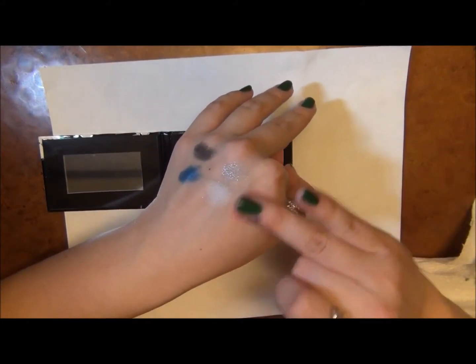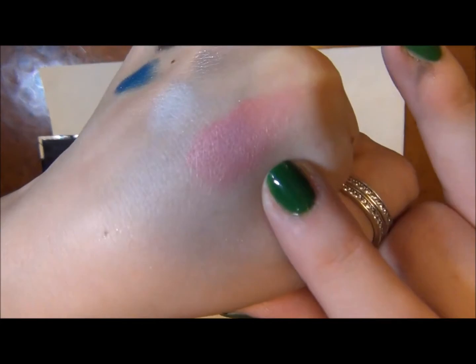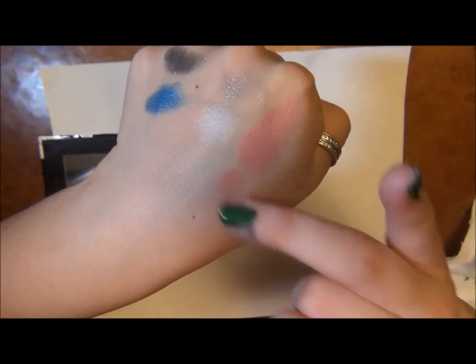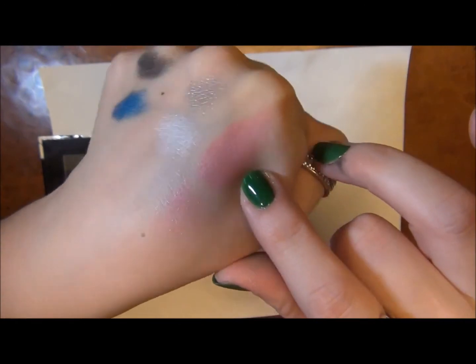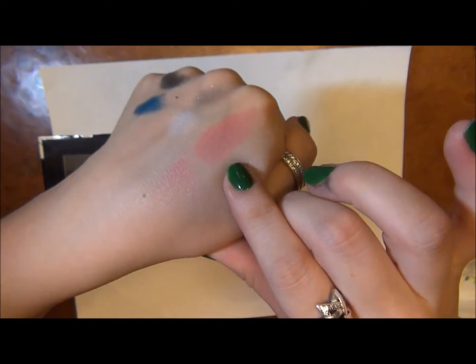And then this is what the blush looks like — kind of a shocking pink, really really vibrant pink color. I think with a brush and everything you would have a better time blending that out, but it might end up looking a little bit too 80s for my taste. If anything, you could use it as an eyeshadow — it's so pigmented.